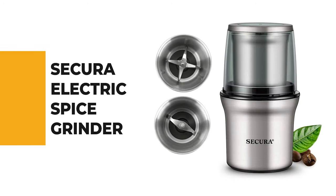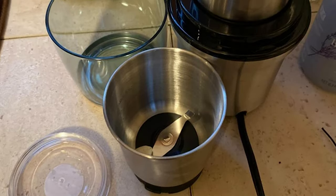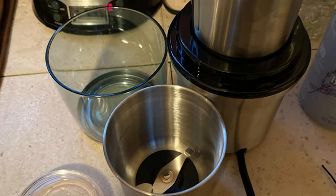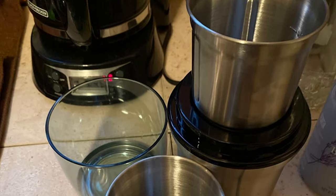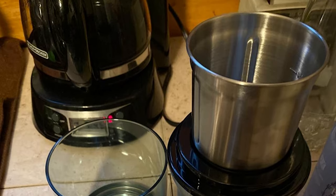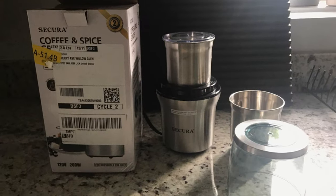If you're a beginner, the next item on today's video might be the best option for you. Number 6: Secura Electric Spice Grinder. The Secura Electric Coffee and Spice Grinder earned the best overall spot for a few reasons. One of the biggest is that it has two separate milling bowls — one designed for chopping and the other made for grinding. The Secura also brings power in a compact, counter-friendly size.